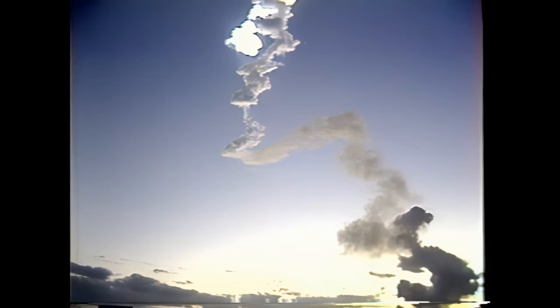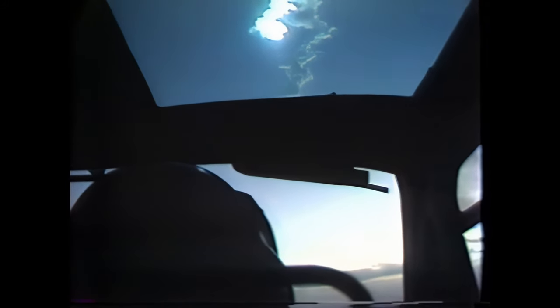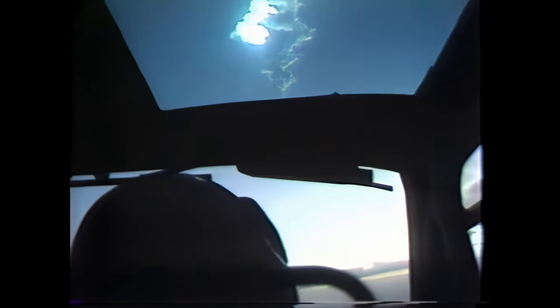At 4 minutes 30 seconds mission elapsed time, velocity approaching 10,000 feet per second, altitude 54 nautical miles. Columbia now in space, not yet in orbit. Columbia, Houston — press to MECO. Roger, press to MECO. That call advises the crew to continue flying forward to main engine cutoff should one main engine fail. All main engines continue to operate flawlessly at 104% of rated thrust exactly as programmed. APU pressure and speeds continue to look good. Fuel cell performance also good.